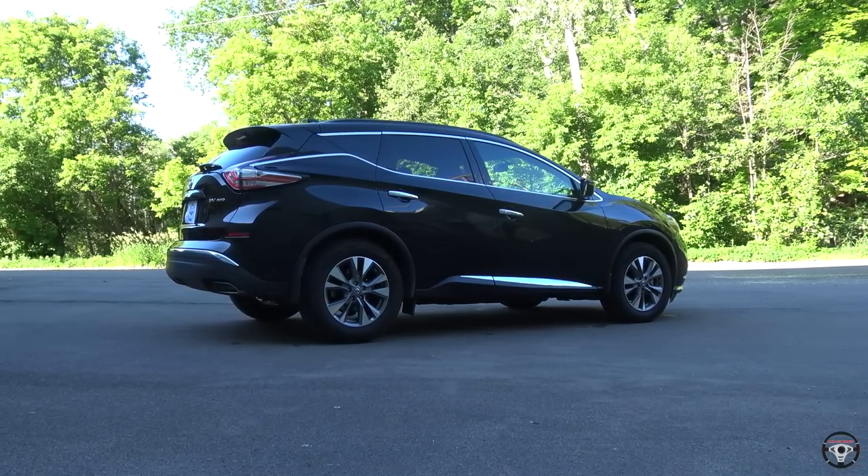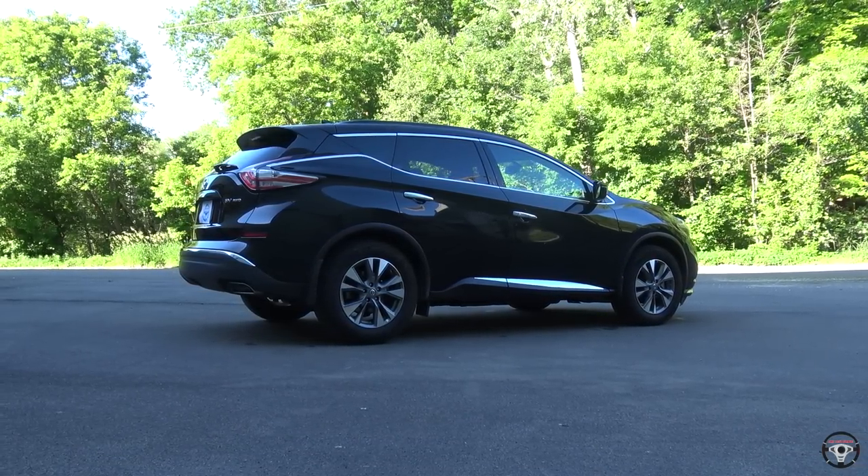Once you get into the SL it starts to become more of a luxury type of SUV — you get leather and additional features. It's not very expensive to go from the SV to the SL; it's really about a $4,000 difference. But even the SV trim gives you a lot for the price.